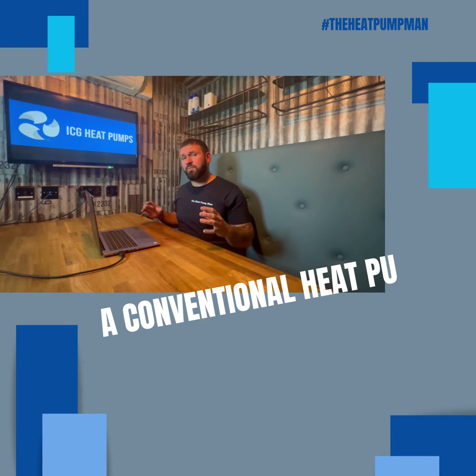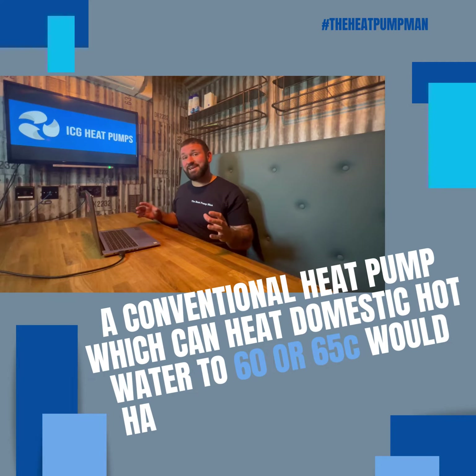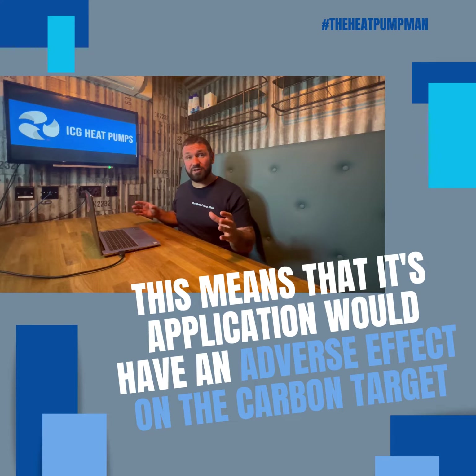A conventional heat pump which can heat domestic hot water to 60 or 65 degrees would have an SCOP of 2. This means that its application would have an adverse effect on the carbon target.